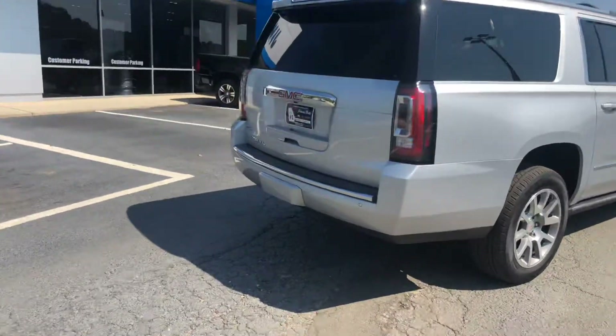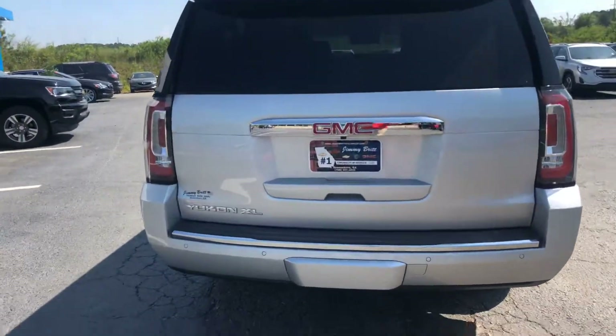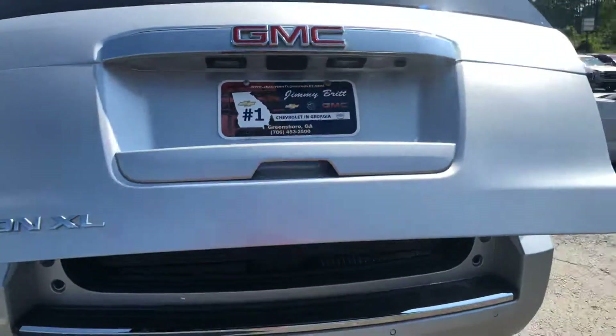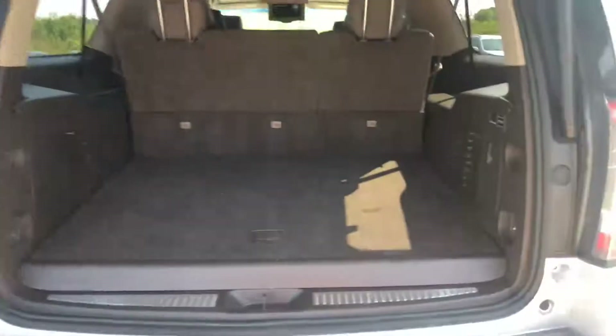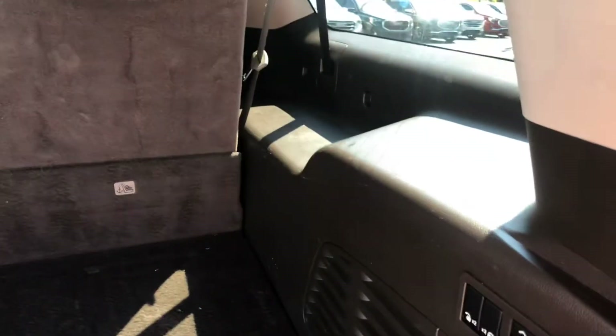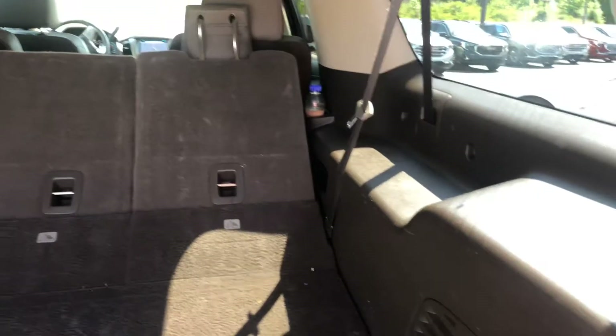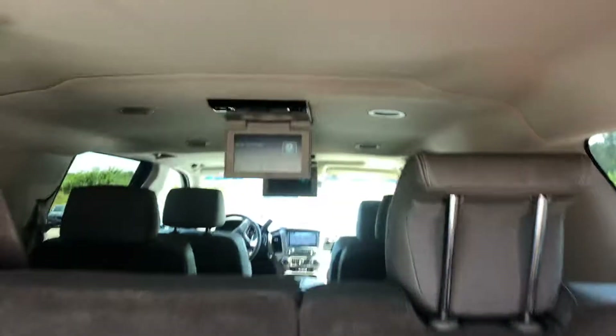Walk around to the back for you — this does have the automatic liftgate. As you can see, you have plenty of room back here with the third row up, just in case you needed some extra room. This does have the electrically folding seats as well.